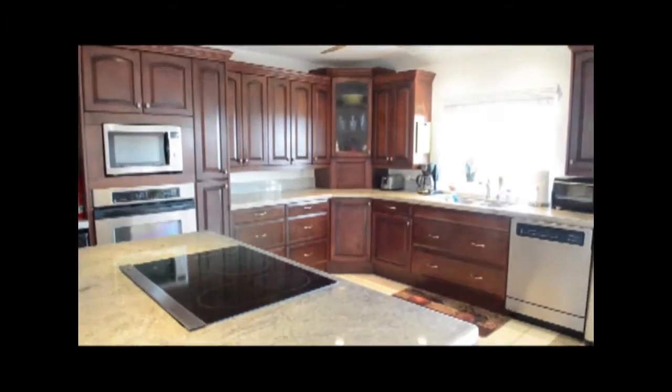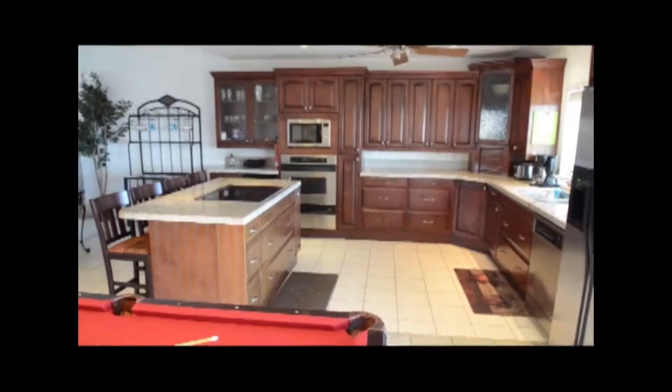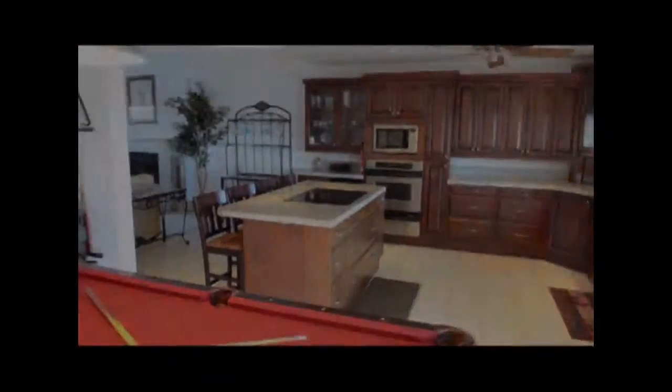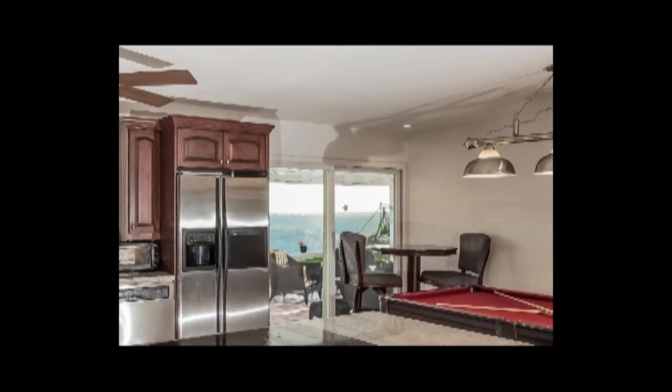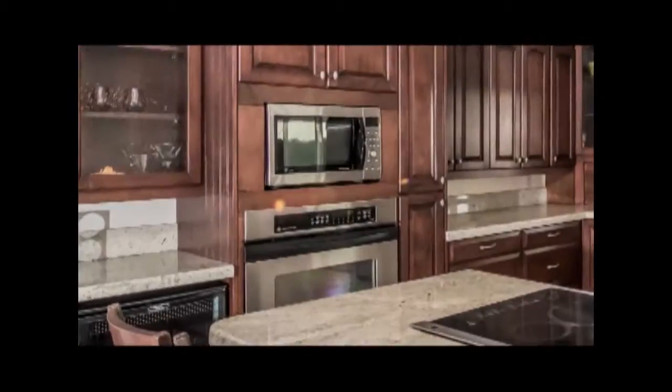Our well-equipped, spacious, upscale gourmet kitchen with gleaming stainless steel appliances can accommodate many cooks at the same time. There is seating for four around the center island and an additional two seats at the pub table next to the sliding glass door. We provide every gizmo and gadget you may possibly need to make a wonderful meal and then some.